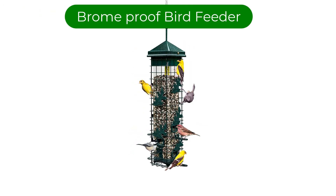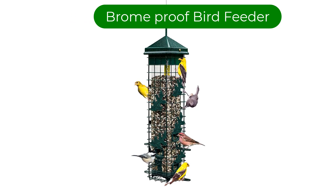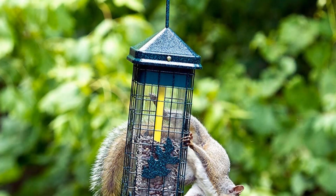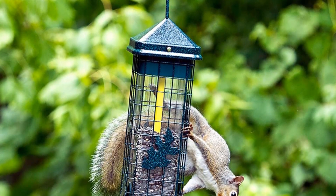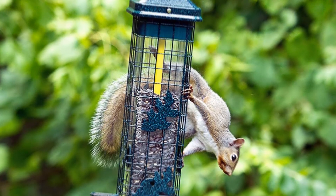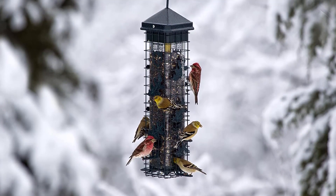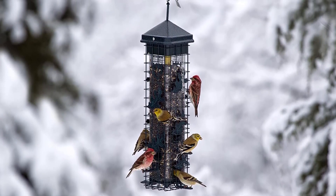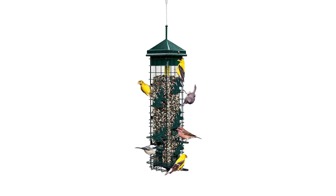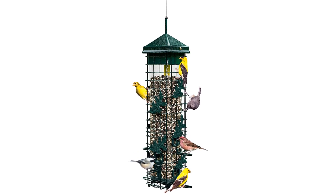Number 2. Our second best pick is the Bronze Squirrel Solution 200 Squirrel Proof Bird Feeder. This feeder was a favorite among our neighborhood flocks. Six seed ports serve several birds at once, and the outer metal cage offers others places to perch while they wait. When a hungry squirrel leaps onto the feeder, its weight drags the metal frame down, blocking the feeding ports — and they can't chew their way in. The system works brilliantly, foiling the squirrels that tried to bedevil our tests.